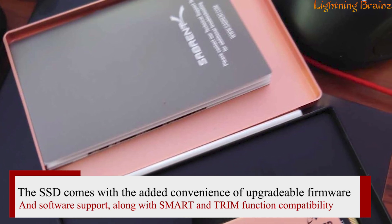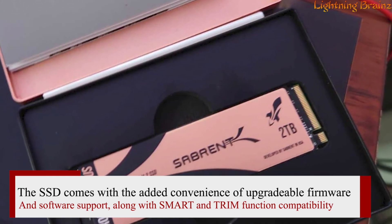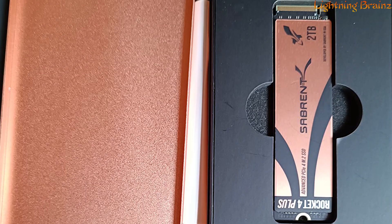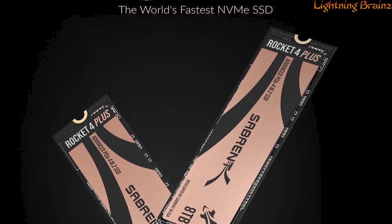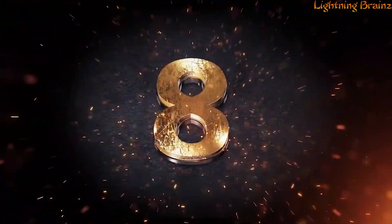The SSD comes with the added convenience of upgradeable firmware and software support, along with SMART and TRIM function compatibility. Its unmatched reliability, compatibility, and next-level SSD performance make the Rocket 4 Plus an ideal choice for users who demand superior storage solutions without compromise.